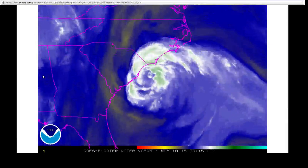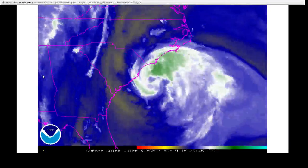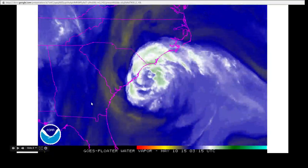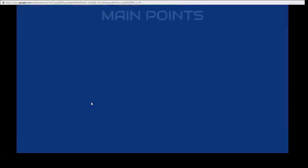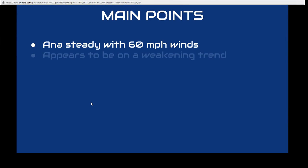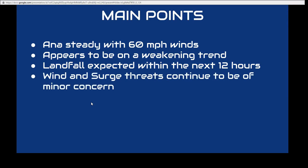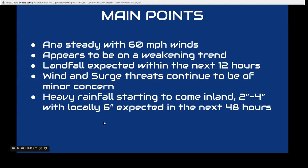As far as the water vapor imagery is concerned, it doesn't appear to be doing much — moisture seems to actually be coming into the system, and dry air isn't affecting it as much. The main points: it's still steady at 60 mile per hour winds and appears to be on a weakening trend. Landfall is expected within 12 hours. Wind and storm surge remain a minor concern, and heavy rainfall of 2 to 4 inches — locally up to 6 inches in heavy rain bands — is now starting to come inland over southern North Carolina within the next 48 hours.